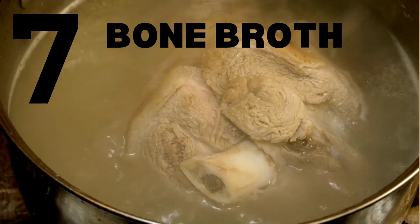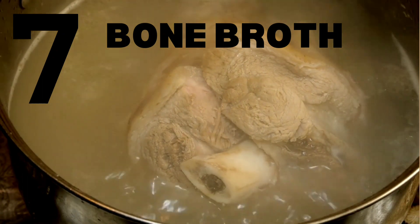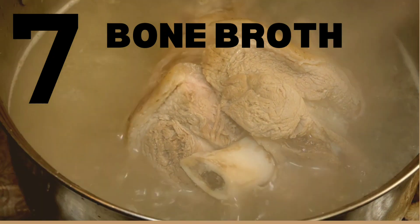Number 7: Bone Broth. Bone broth is packed with essential amino acids and minerals that support thyroid health. It also helps heal the gut, reducing inflammation in the body.